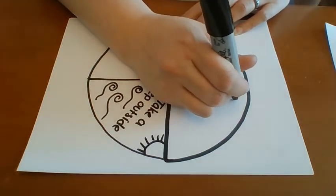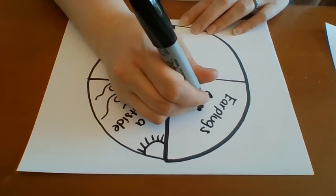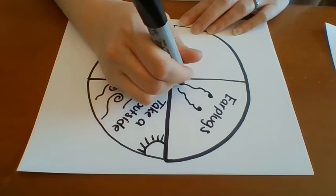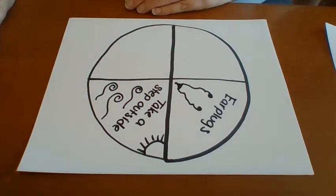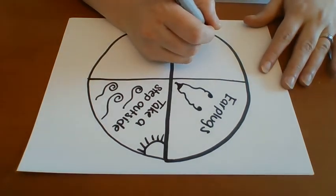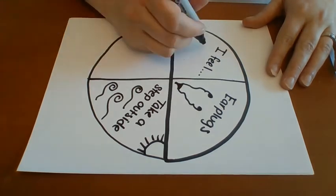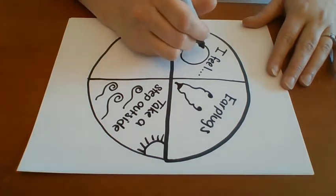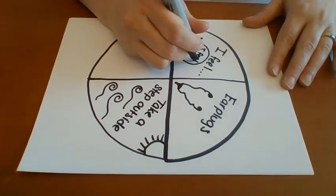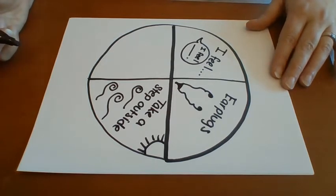Another strategy I can try is earplugs. Notice how my strategies are not strategies for my family members to try or for them to do — it's a strategy for me to try. The next strategy I can try is using an I feel statement. That might sound like: 'I feel frustrated because I'm not able to get my work done because it's hard to concentrate with how loud it is.' Or: 'I feel like I'm having a hard time concentrating and it's starting to make me feel frustrated. Is there something you can do to help me?'